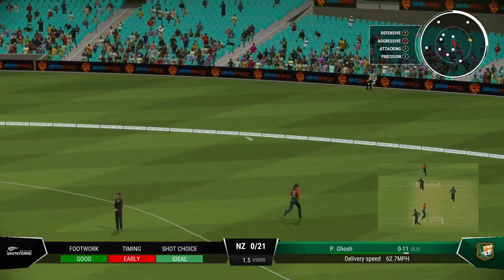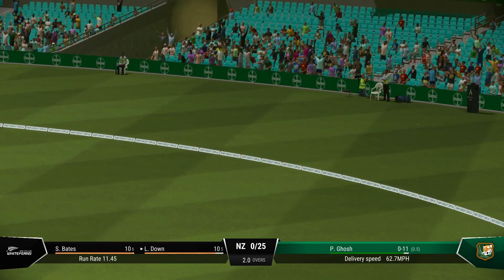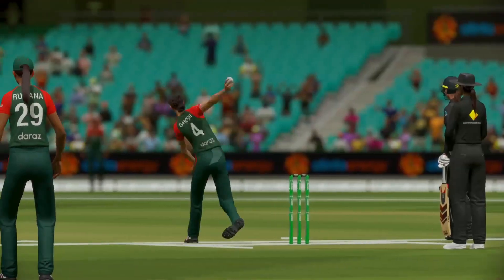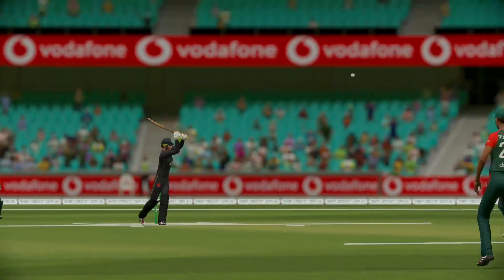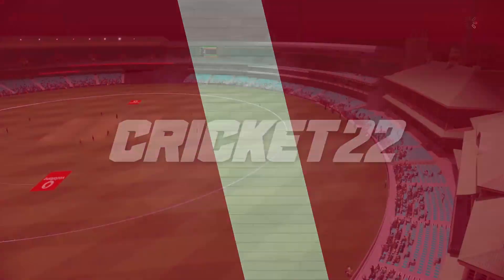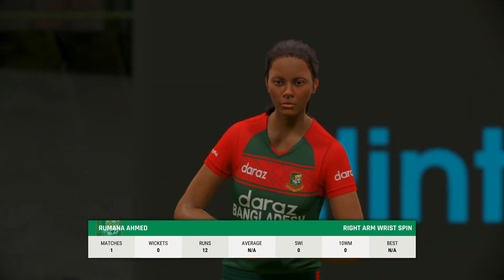Yes! Four runs. They were so still at the crease, just a slight movement forward. Fabulous shot. This bowler knows how to give the ball an almighty tweak. Let's see how they go.